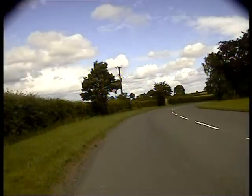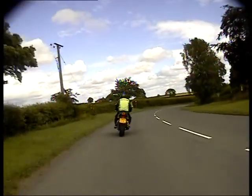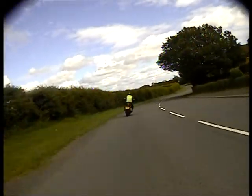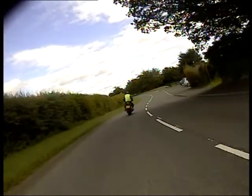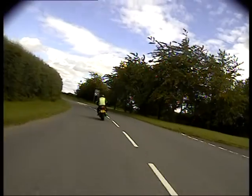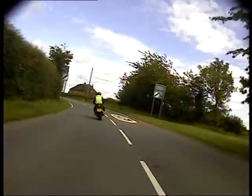We're on a bend. I'm just gonna have a quick look and let everybody know what we're doing. Off we go.